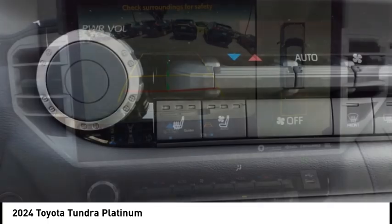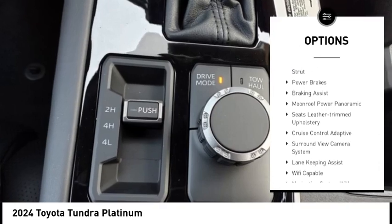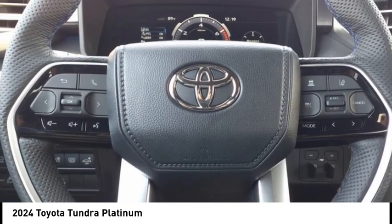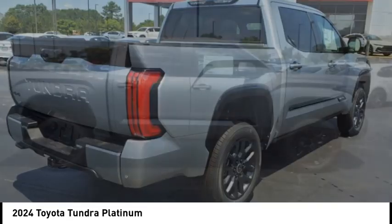Here are some of this vehicle's great options: power windows with safety reverse, rear step bumper, emergency braking preparation, cargo bed light LED, active grille shutters, stability control, front suspension type double wishbones and strut, power brakes, and braking assist.